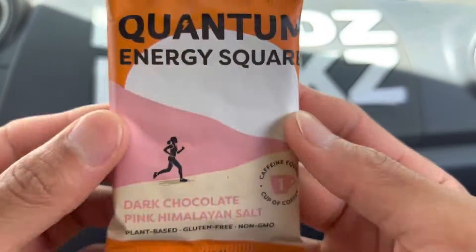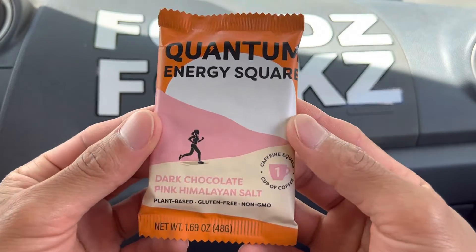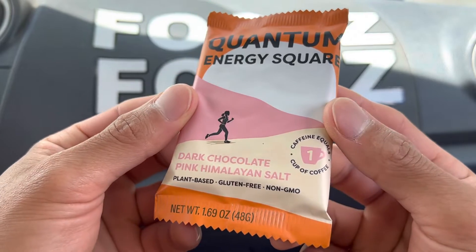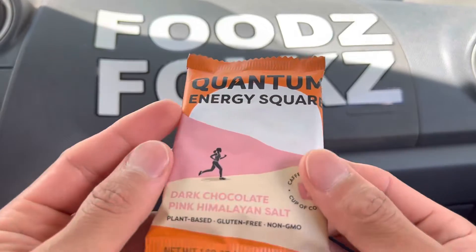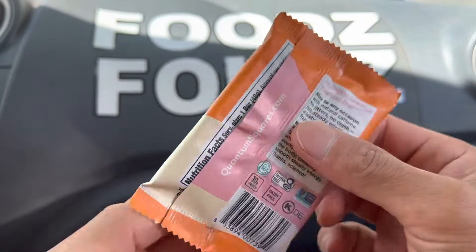Aloha, Foodz Folkz! Foodz Folkz is helping you find your food folks, and today we'll be having the Quantum Dark Chocolate Pink Himalayan Salt Energy Square here on Foodz Folkz. Right before we start eating, I just want to remind everyone to say grace.